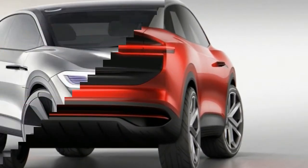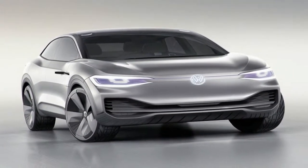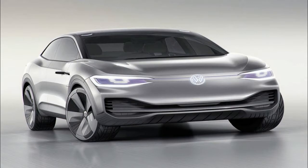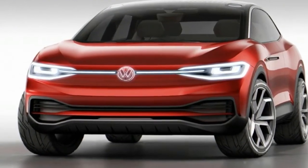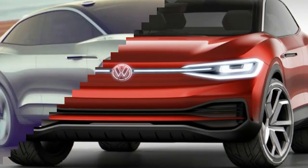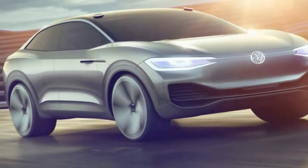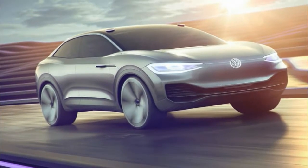Like its ID predecessors, the Cross uses Volkswagen's new EV-specific MEB platform. With a 109.2-inch wheelbase and an overall length of 182.1 inches, the ID.Cross is dimensionally similar to the 2018 Tiguan, which is only available with a longer wheelbase, that Volkswagen will sell here soon.